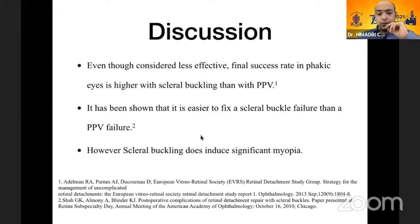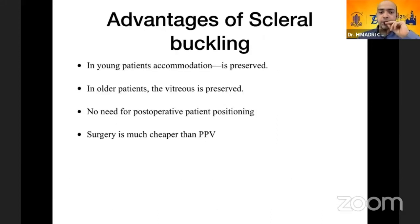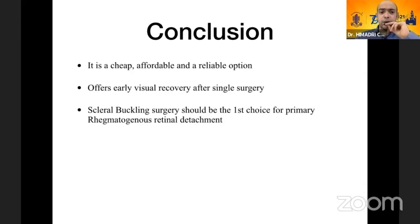There was significant visual improvement in all patients. It's easier to fix a scleral buckle failure than a pars plana vitrectomy failure. Scleral buckling does induce significant myopia — in our study, ranging from minus three to minus five diopters. Advantages include preservation of accommodation in young patients and preservation of vitreous in older patients, no need for post-operative patient positioning, and surgery is much cheaper than pars plana vitrectomy. To conclude, it's a cheap, affordable, and reliable option that offers early visual recovery after a single surgery, and I believe it should be the first choice for all primary rhegmatogenous retinal detachments.